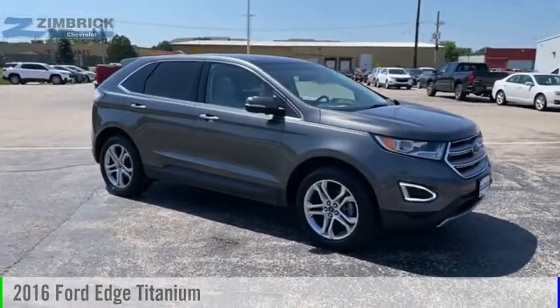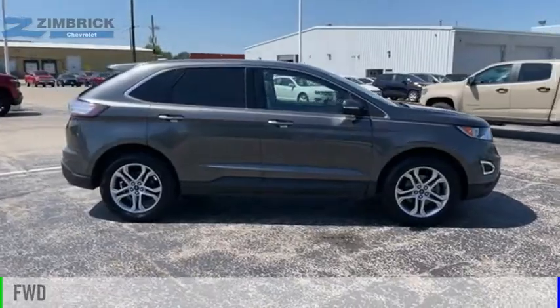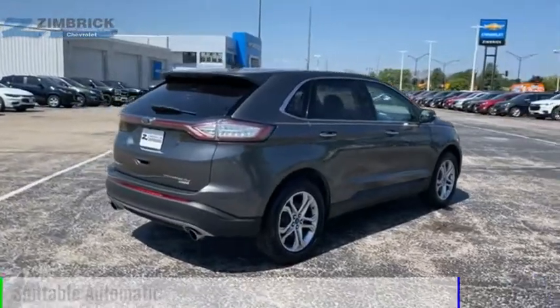We are pleased to show you the 2016 Edge. This vehicle is powered by a front-wheel drive, 4-cylinder, 2.0-liter engine, and comes with an automatic transmission.